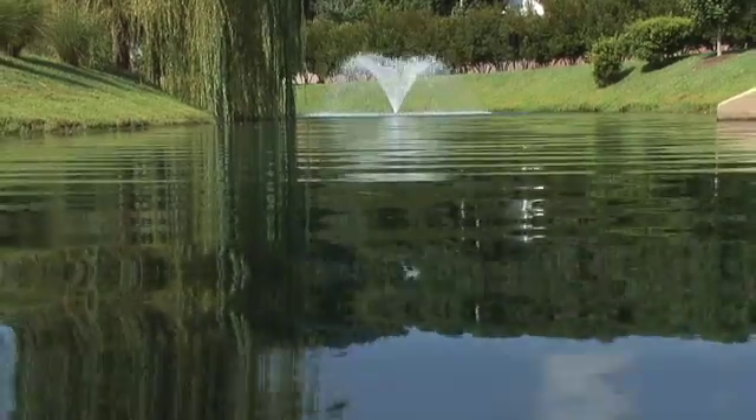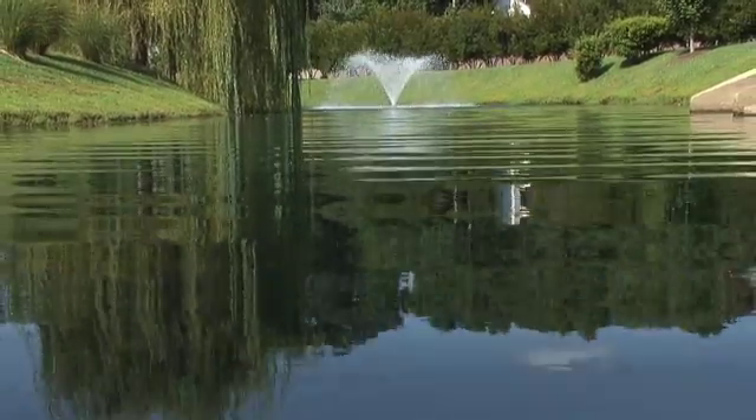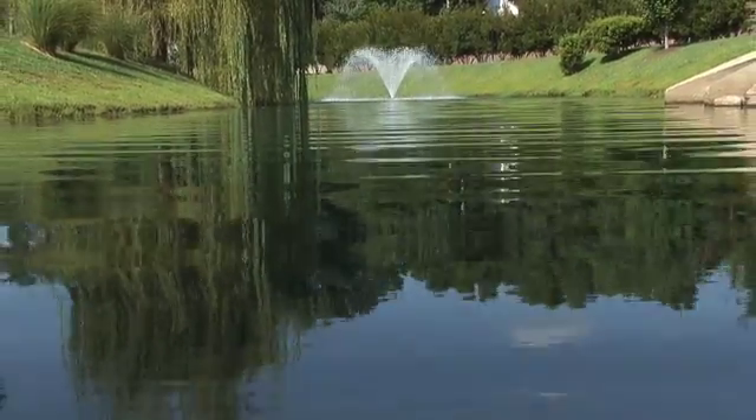We do a lot of biological augmentation, which also helps to reduce the ability for algae to grow because you're removing the food source from the algae.